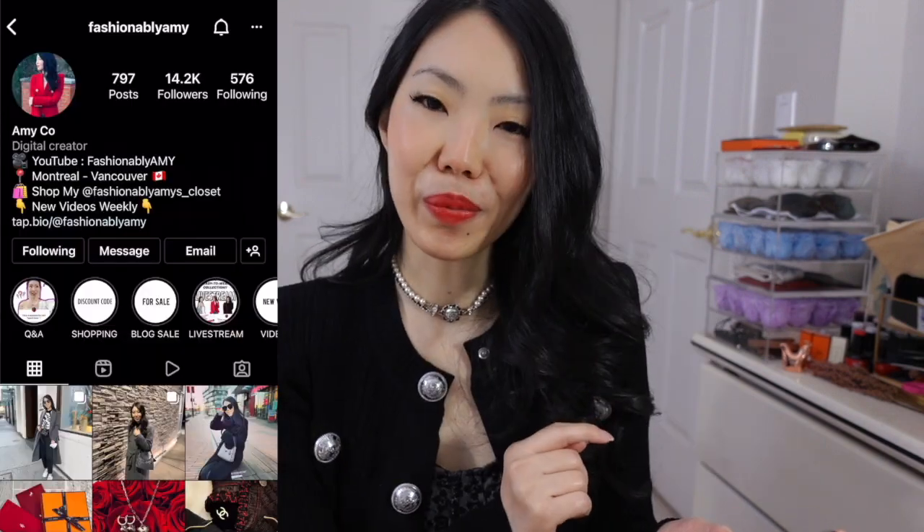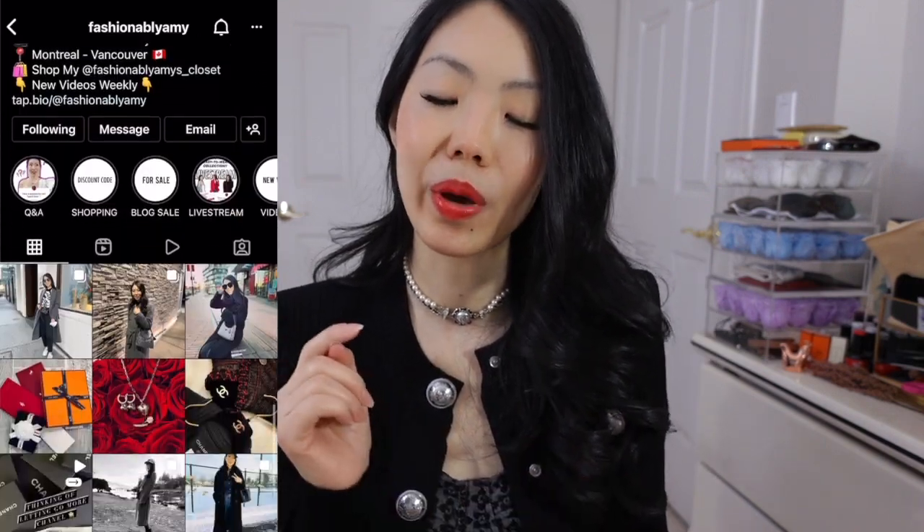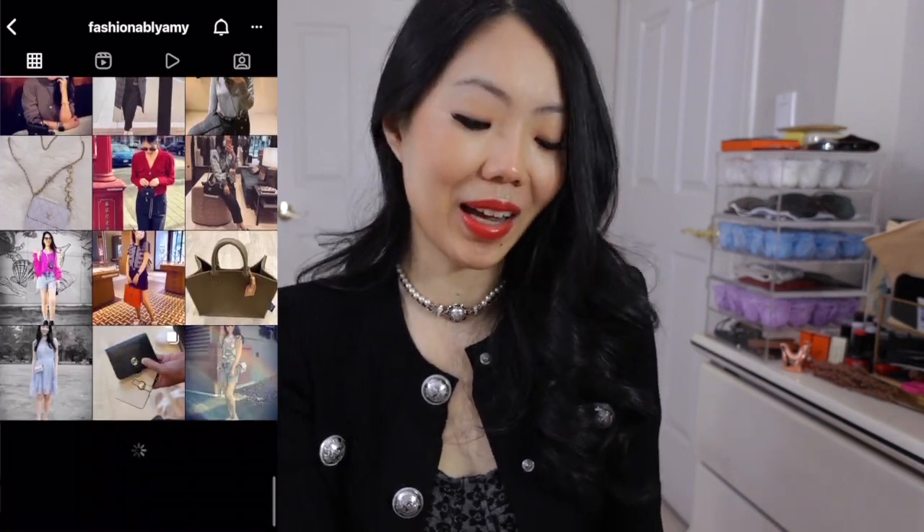Hello everyone, welcome back to my channel. If you're new here, my name is Amy and let's get started with our Q&A. If you don't follow me on Instagram, please do because that's where you can see all my outfits and where I ask you guys for my Q&A questions.